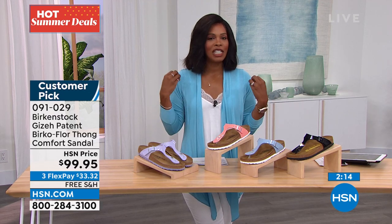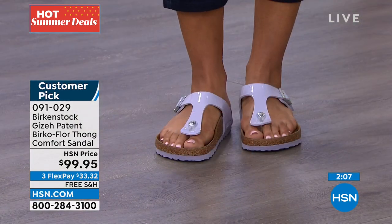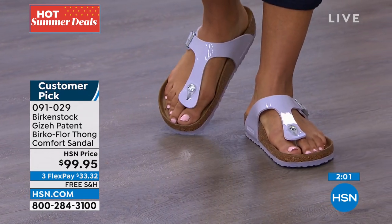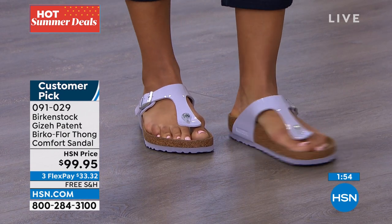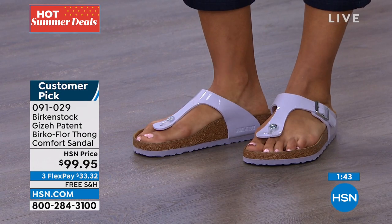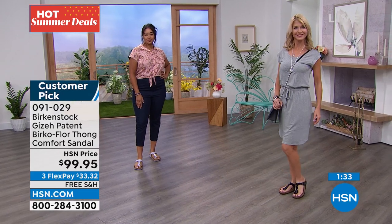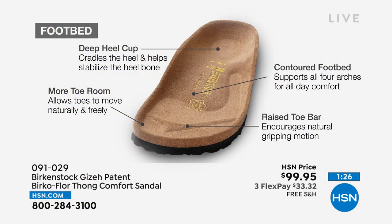This might be your opportunity to try something different. Kenya has them on in purple fog with jeans and a cute little top — you don't have to wear a purple outfit with purple shoes. I love the Giza style. A lot of people say they don't want anything between their toes, but what I love is this thong is contoured — the little toe piece is really flat and shaved down so it slides nicely between your toes. You're really not even going to realize it's there.